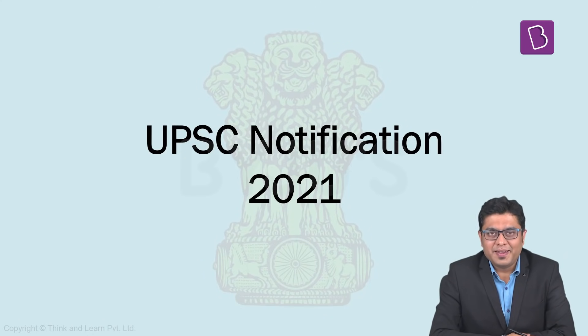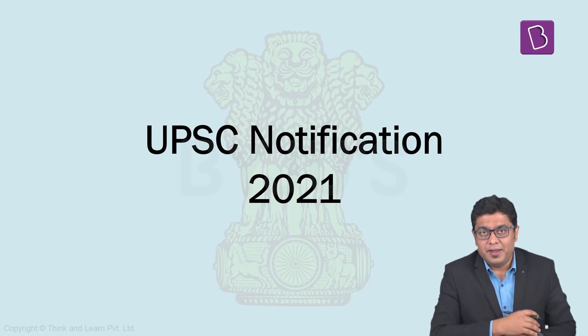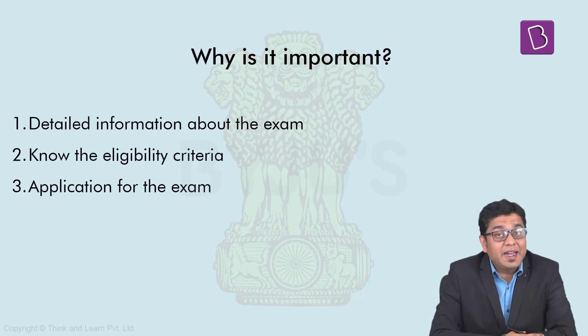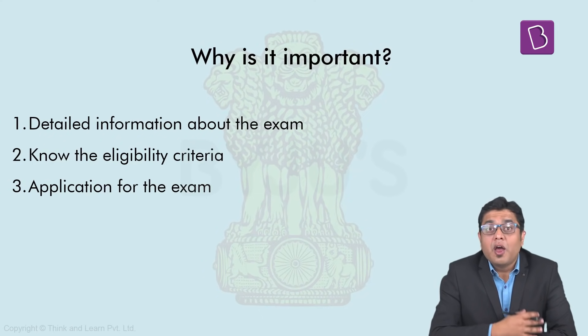Hello and welcome to Baiju's IES. As you must be aware, UPSC has come out with a detailed notification for the Civil Services examination to be conducted in the year 2021. The notification is generally considered as one of the most important document in the whole examination cycle, because it is through this notification that we get a detailed idea about the examination, the eligibility criteria for the candidates, as well as how to apply for this exam.